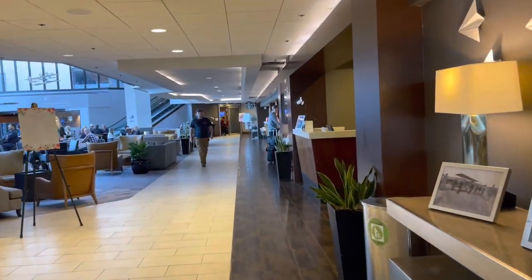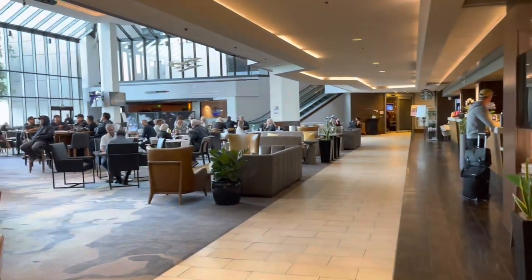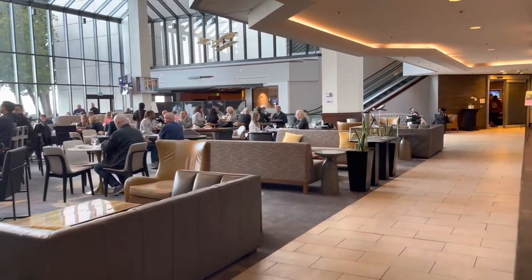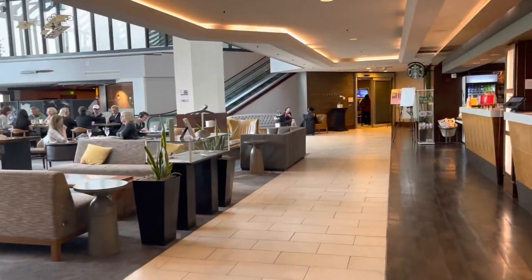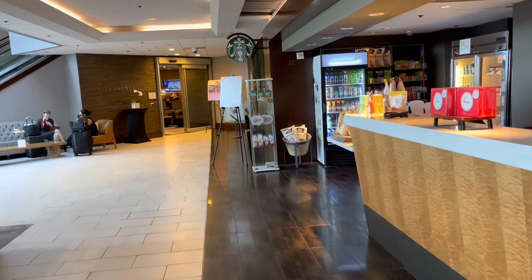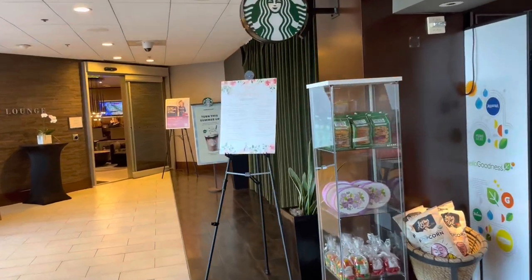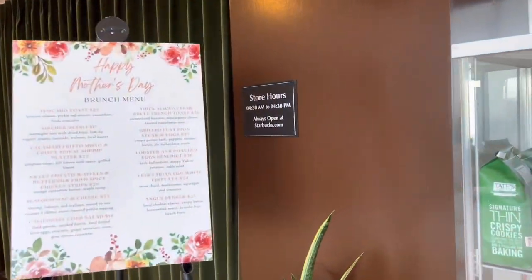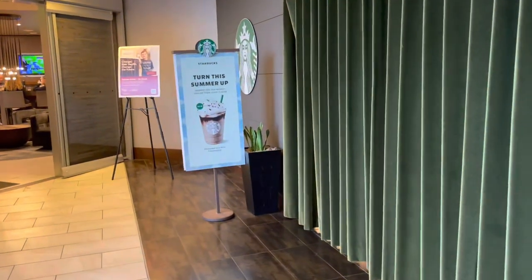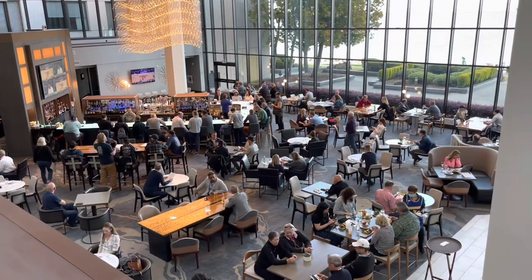When you enter they have a nice lobby. Off to the right you'll have your registration desk, and to the left is their Flights 101 lounge restaurant. Just beyond the registration desk there's a little area where they sell sundries, snacks, and a few drinks. They also have a full-service Starbucks, though it wasn't open when we arrived and hadn't opened before our early morning departure. They also have an M lounge for suite level and elites.